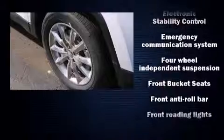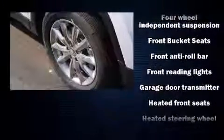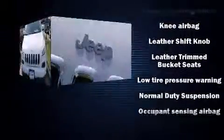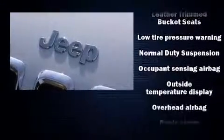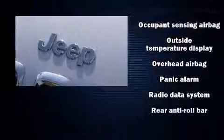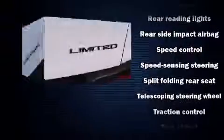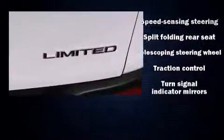Jeep ensures the safety and security of its passengers with equipment such as front and rear side impact airbags, brake assist, ignition disabling, an emergency communication system, and four-wheel disc brakes with ABS. Various mechanical systems are monitored by electronic stability control, keeping you on your intended path.